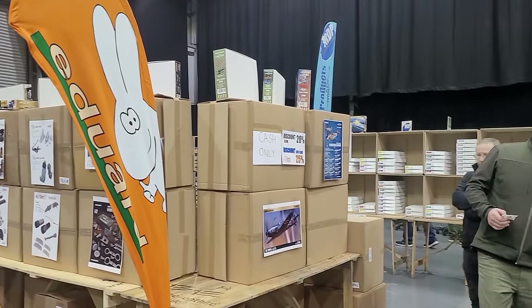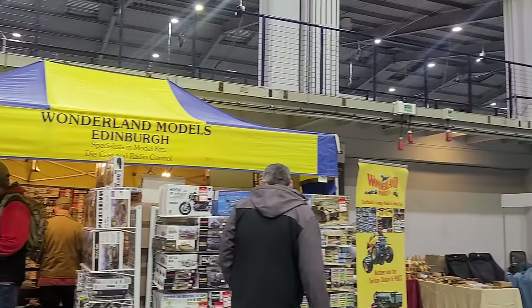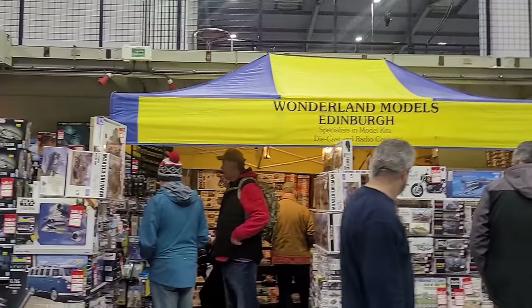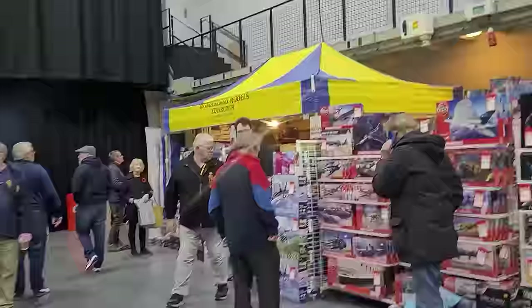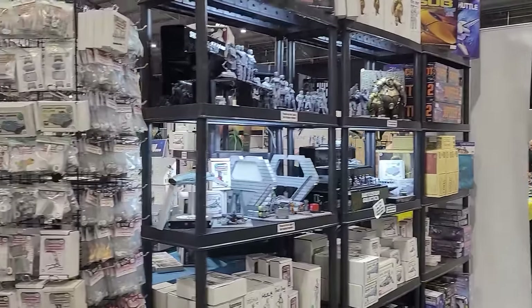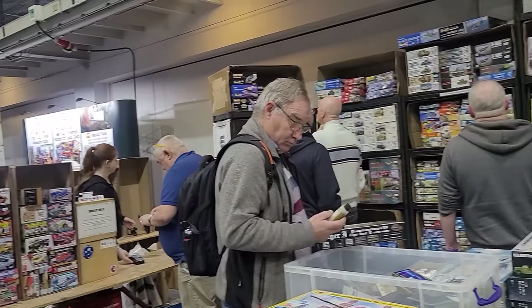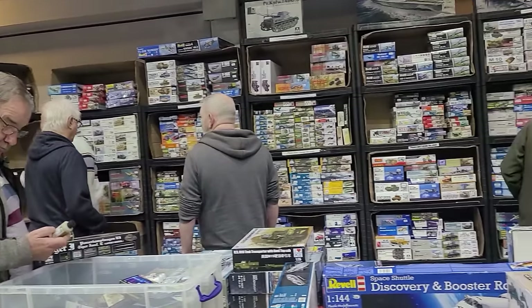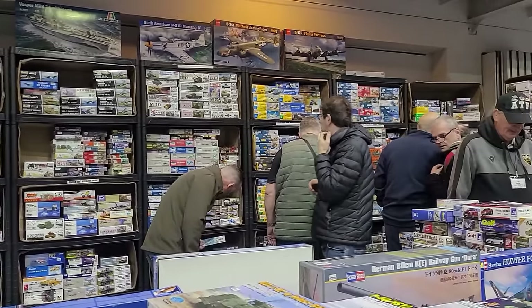Eduard have their display there too, and if you didn't buy from them on Saturday, well, there was a lot gone for Sunday. And Wonderland Models — a welcome sight that we see every time at Telford and also at Ria too. Then there's what I think is Cosmo, a sort of sci-fi aspect. And here we go — Models for Sale with lots of random kits; I've got so many bargains from here in the past.